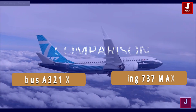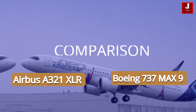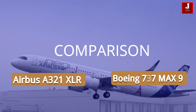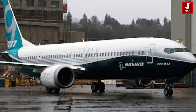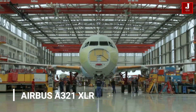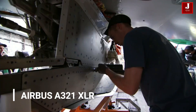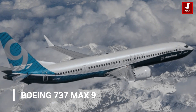Welcome to the Jetline Marvel. In this video, we'll talk about two long-range planes: the Airbus A321 Extra Long Range and the Boeing 737 MAX 9. The A321 XLR is manufactured by the European firm Airbus, while the 737 MAX 9 is manufactured by the American company Boeing.